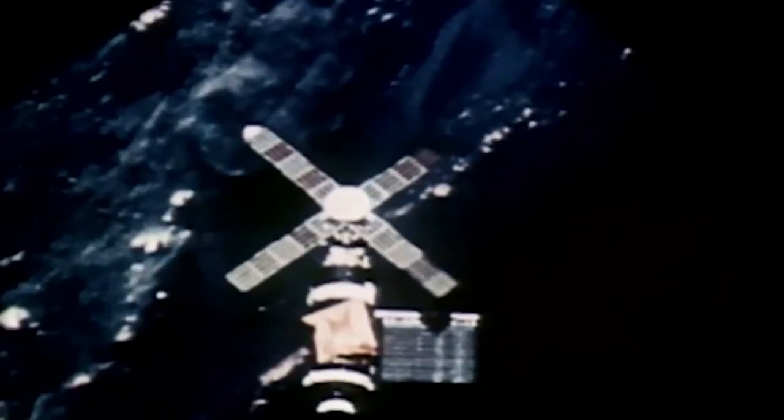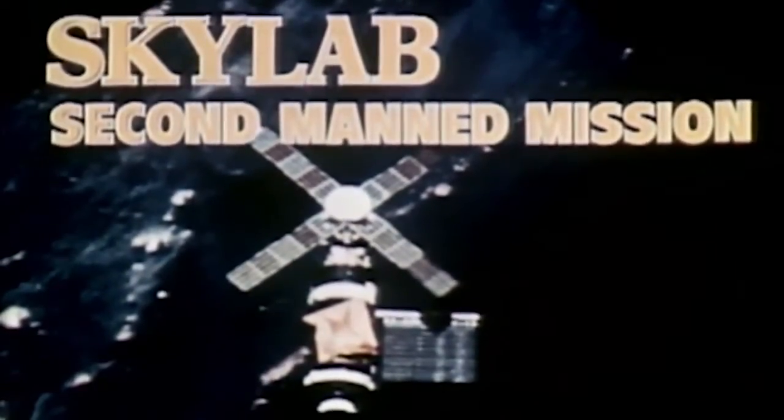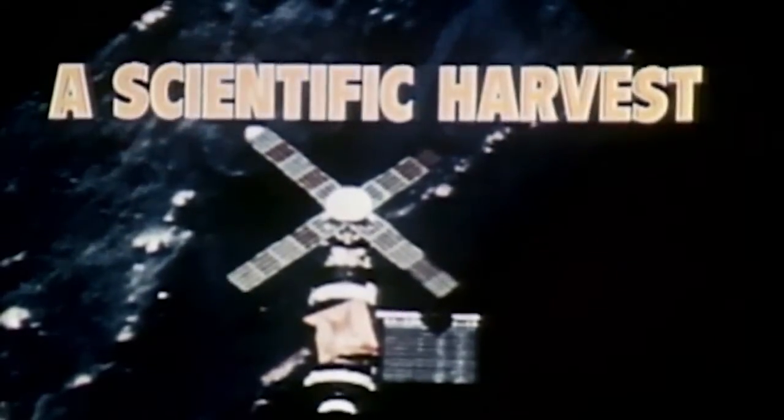For the record, it was the second manned mission of Skylab. But owing to overwhelming success, it might well be called a scientific harvest.